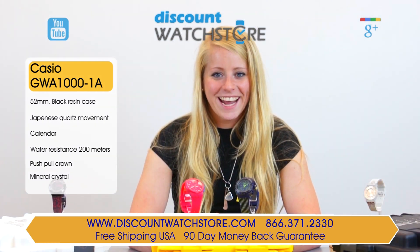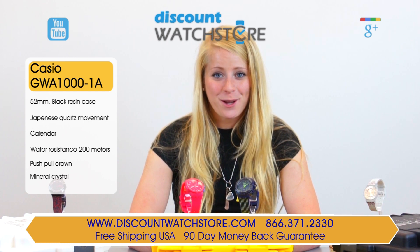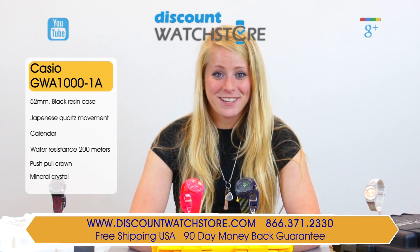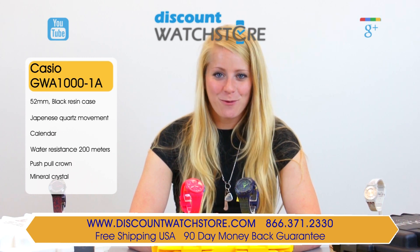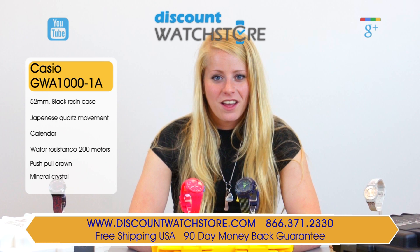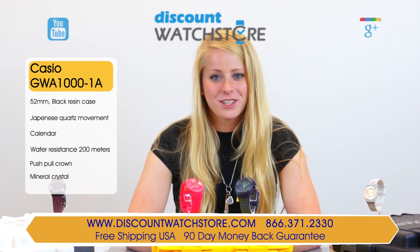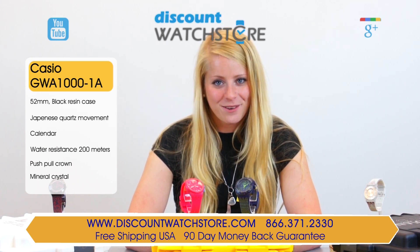So what are you waiting for? Get the Casio GWA-1001A from Discount Watch Store where you are guaranteed to save your money every day. And if you have any questions, help is just a quick phone call or email away — no automated systems or long holds, just a good old fashioned human waiting eagerly on the other line ready to assist you.